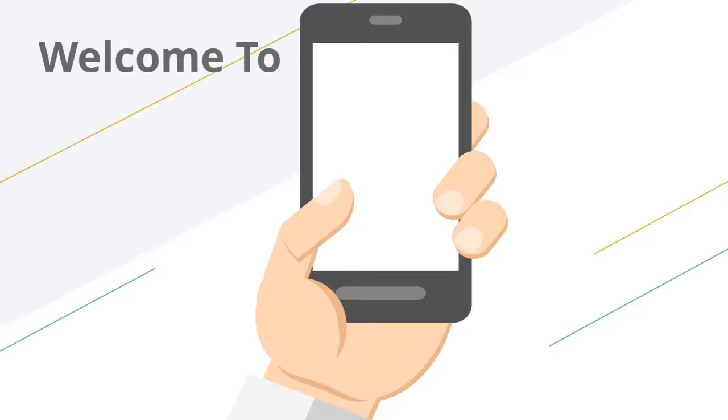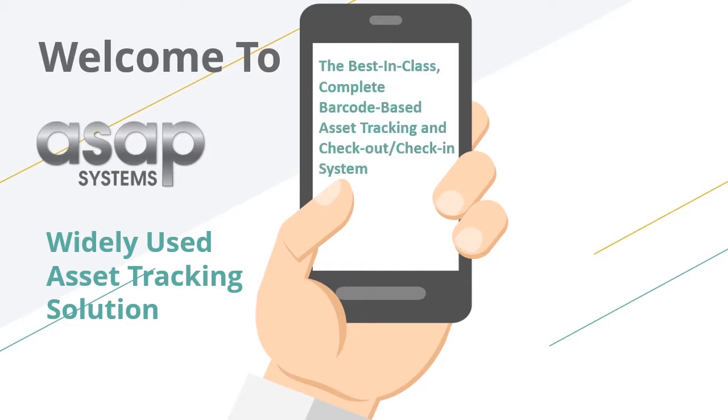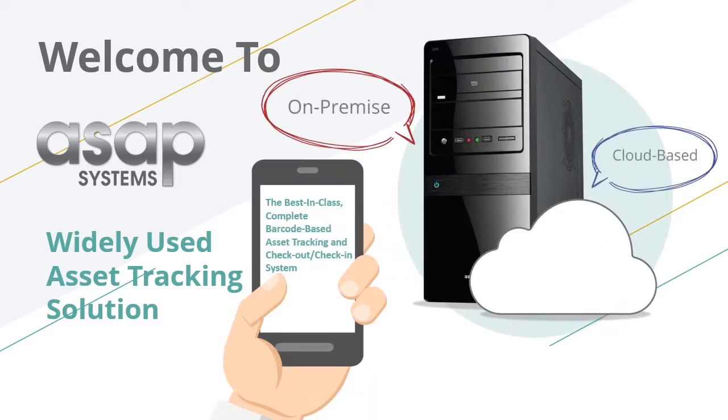Hello and thank you for your interest in our widely used asset tracking solution. At ASAP Systems we provide a best-in-class, complete barcode-based asset tracking and checkout check-in system delivered as a cloud-based or on-premise solution.